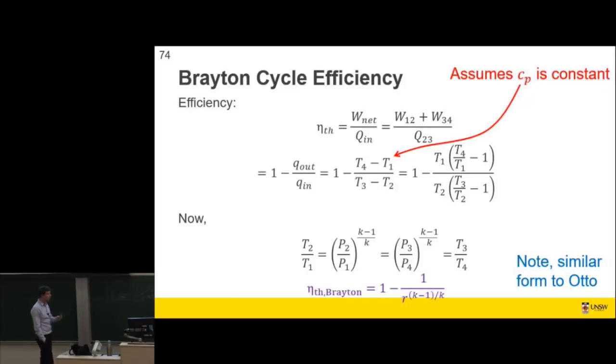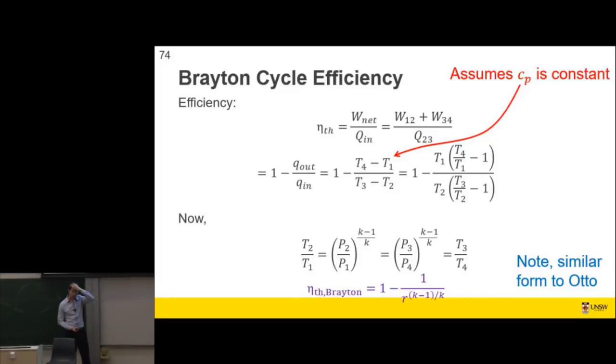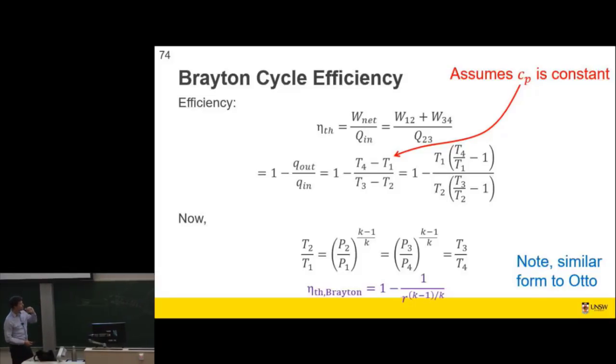How do we calculate efficiency? Same as the Otto cycle, we end up with an equation based only on the pressure ratio R and specific heat ratio K. It's worth noting this ratio R is not the same as in the Otto cycle — this is a pressure ratio. For the Brayton cycle, the compression ratio is P2 divided by P1. For the Otto cycle, it was V1 divided by V2 — a volumetric ratio. This gives slightly lower values for the same compression ratio than the Otto cycle, but we can achieve higher pressure ratios than volumetric ratios, so you can get on-par analysis.